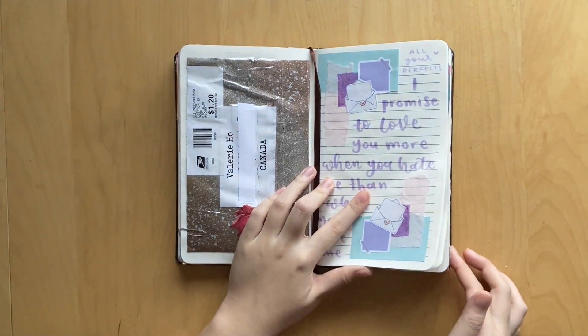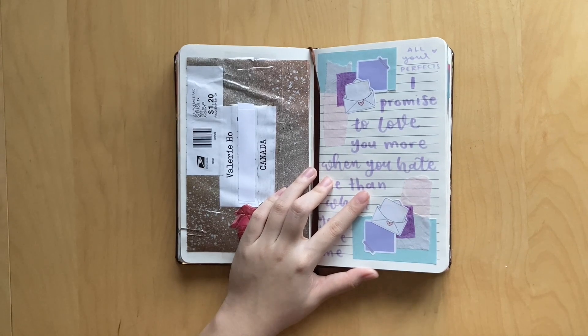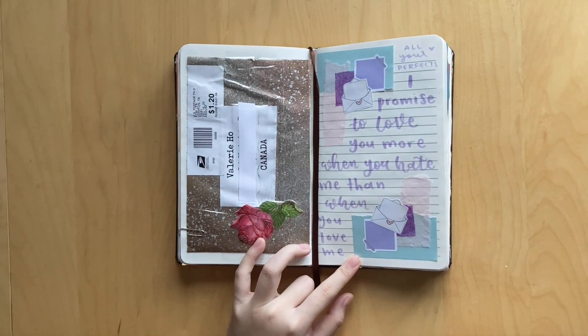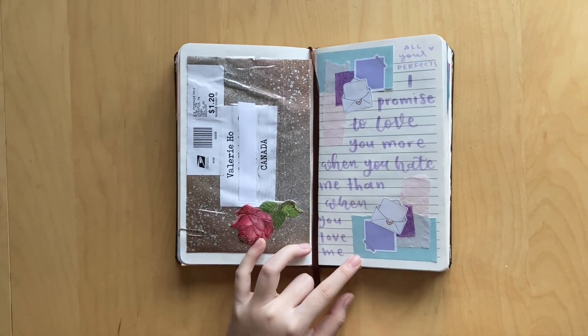And then this is the last spread I have - I know that was really short, I just had so many things to cover up. But here I did a spread based on the book All Your Perfects by Colleen Hoover, which is one of my favorite favorite books. It makes me bawl my eyes out every single time - I literally film myself reading it and in a span of five minutes I cry like six times. It's kind of embarrassing but such a good book. Definitely recommend.